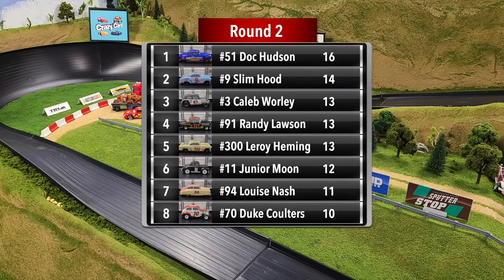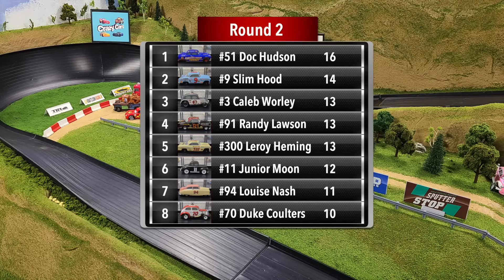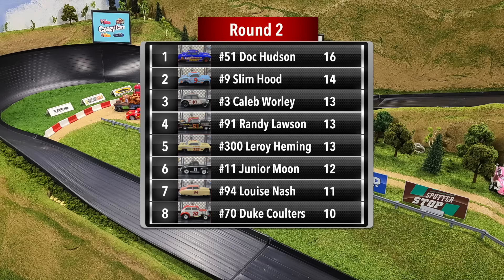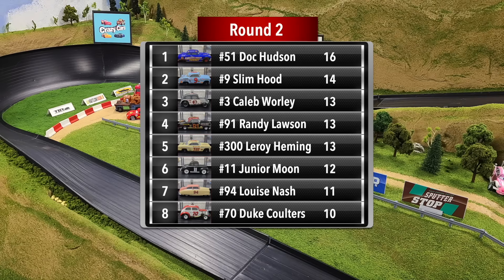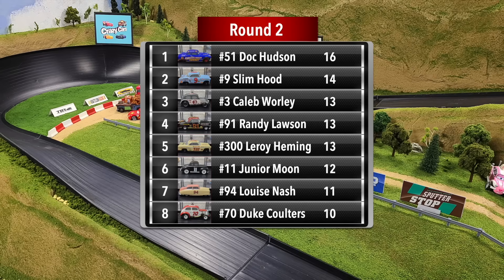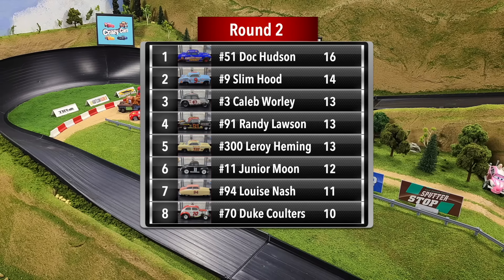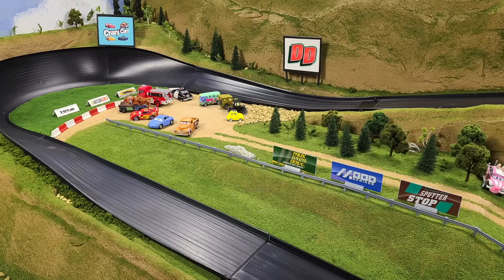Junior Moon and Louise Nash will join the other six drivers that have already advanced. Here are the eight drivers competing in round two. Doc Hudson was the big winner in round one, putting 16 points on the board. We'll see if anyone can slow down the Fabulous Hudson Hornet, or if he will be able to continue this run and go after a fourth Piston Cup.